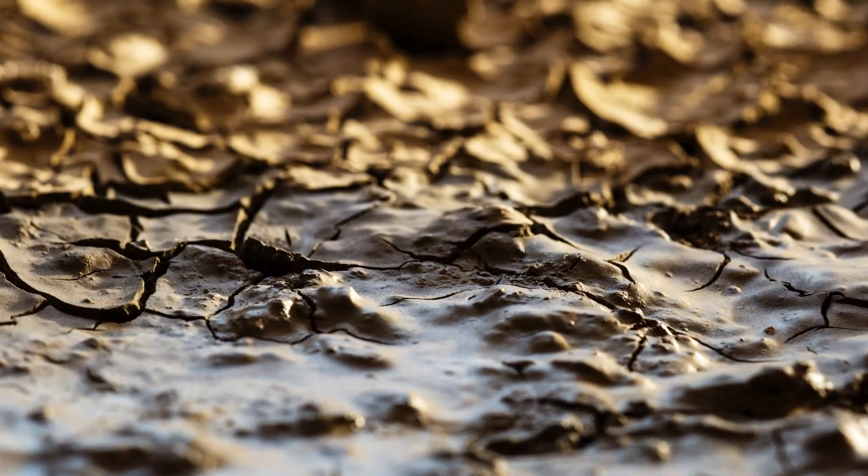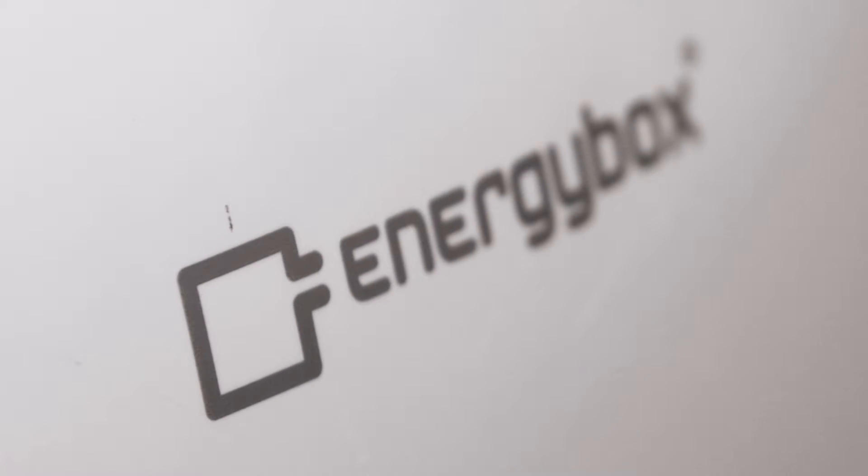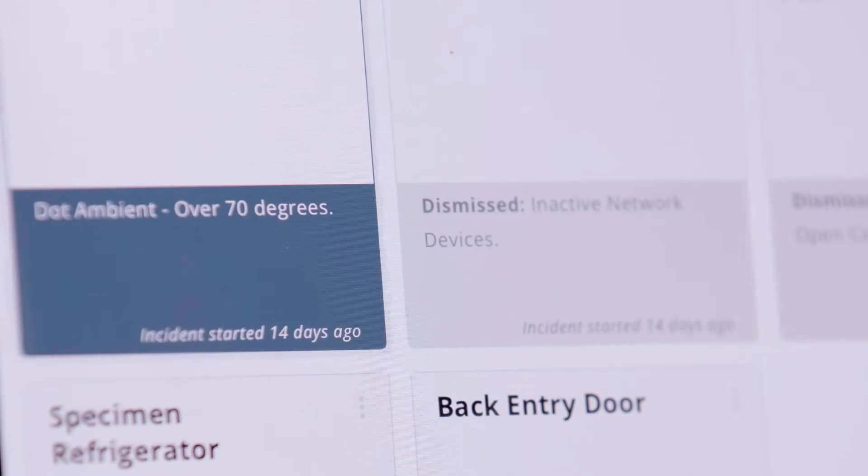Climate change is a global issue that requires collective action today. Energy Box helps committed businesses make data-driven energy decisions and track their progress. Energy Box is passionate about sustainability, and we believe that a sustainable business is a smart business.